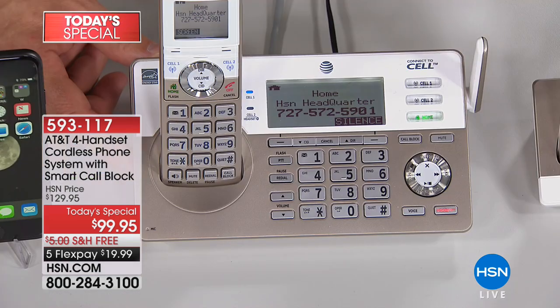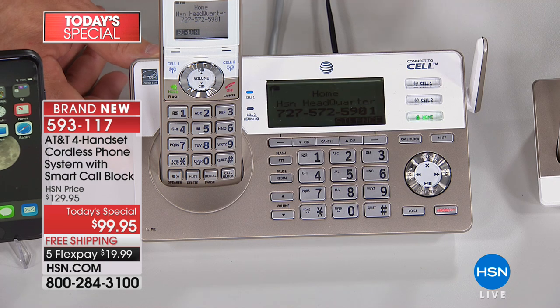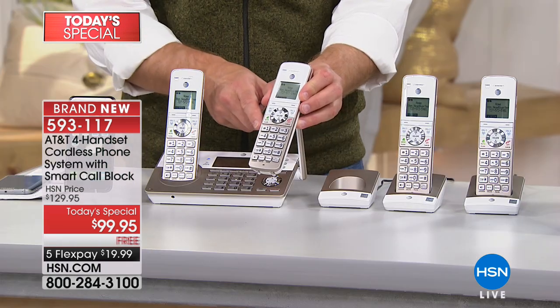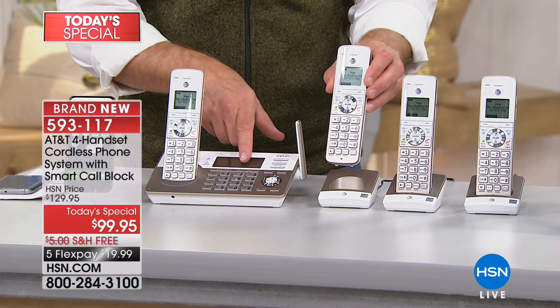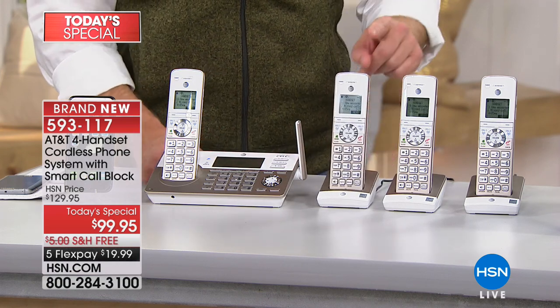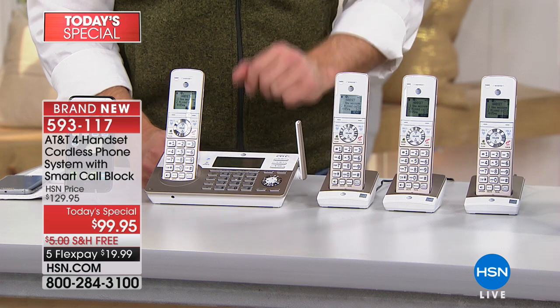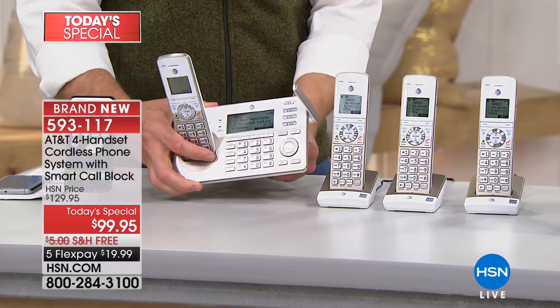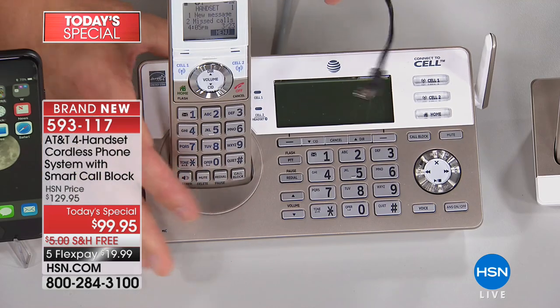The digital answering machine is incredibly clear. You can pick up voicemail from any handset in the house — you don't have to run back to the answering machine. It's accessible throughout the house, and you can also access it from your cell phone or from the office.